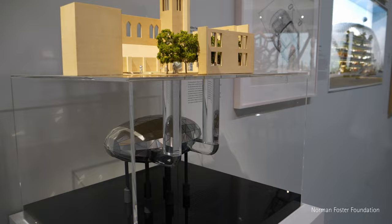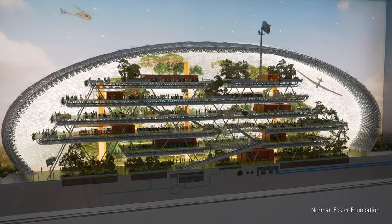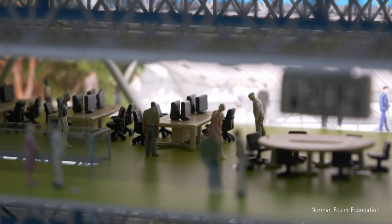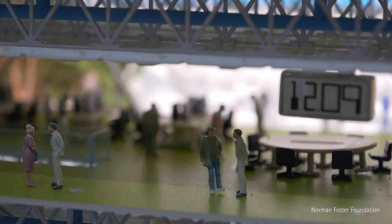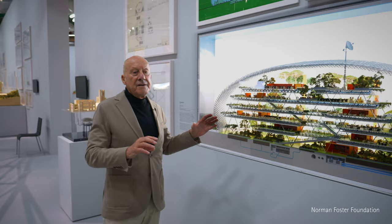Over the 12 years of our working together, one concept unrealized was the idea of Climatroffice — a big, almost transparent structural filigree structure that would transmit light and air, and within that environment there would be nature, greenery, trees. It was a kind of utopian vision of the workplace of the future.